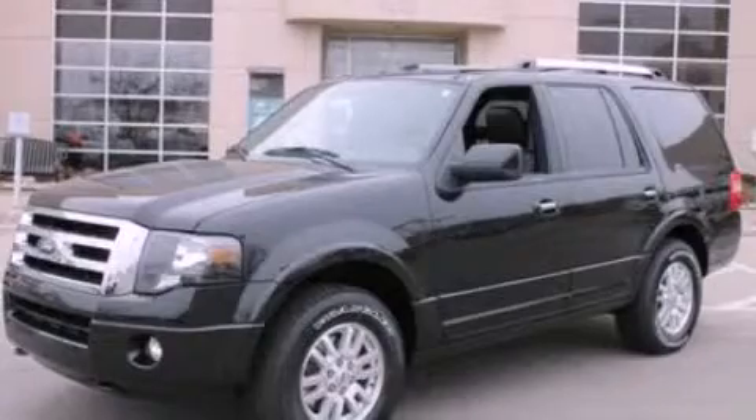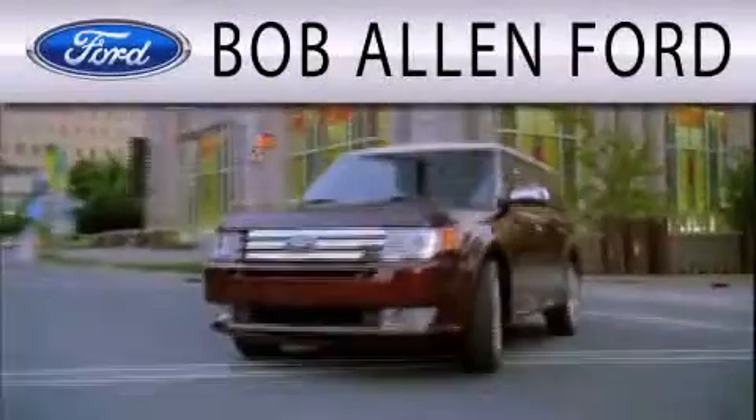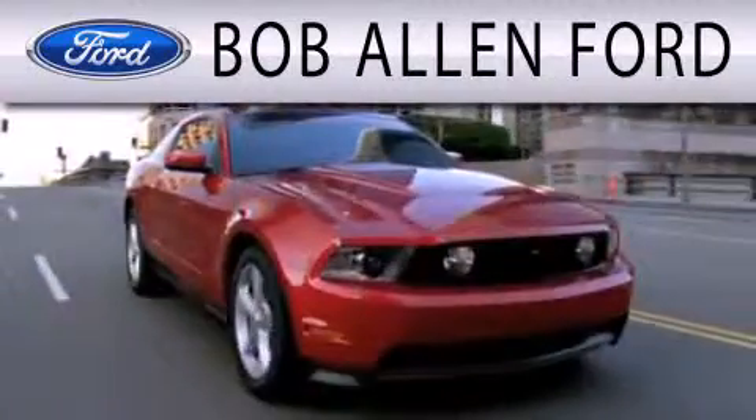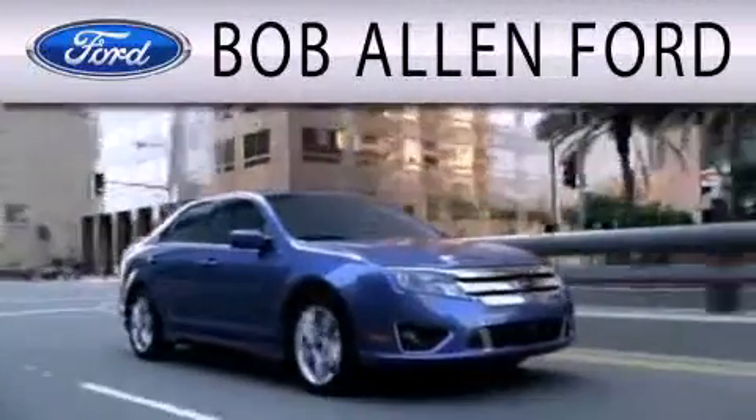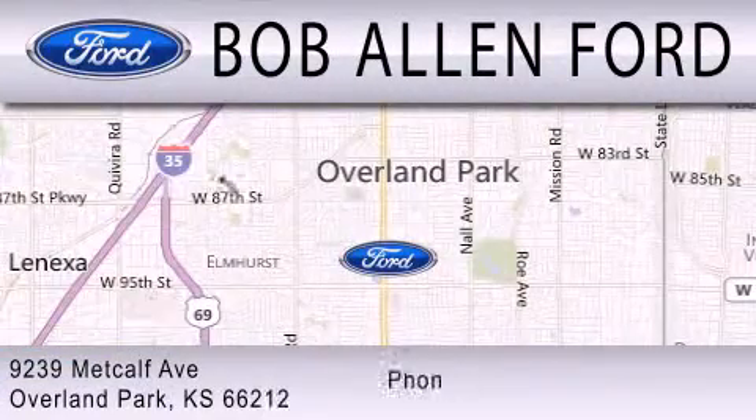Stop by today and test drive this vehicle for yourself. All Fords are created equal — it's the dealer that makes the difference. Bob Allen Ford is located at 9239 Metcalf Avenue in Overland Park.